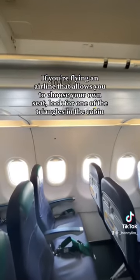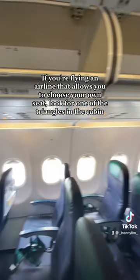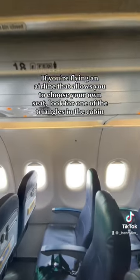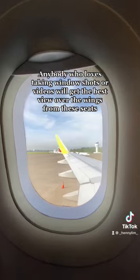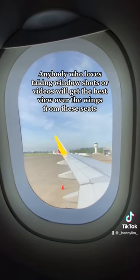If you're flying an airline that allows you to choose your own seat, look for one of the triangles in the cabin. Anybody who loves taking window shots or videos will get the best view over the wings from these seats.